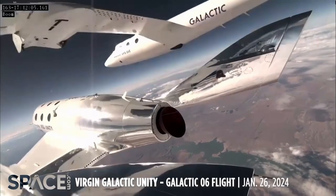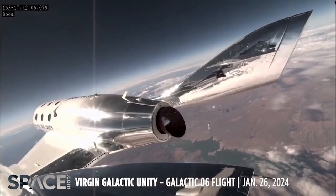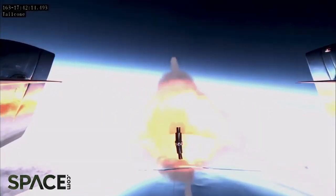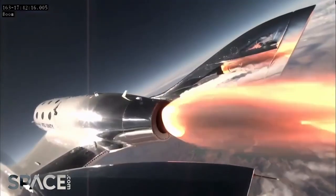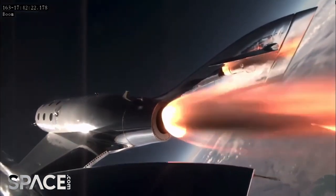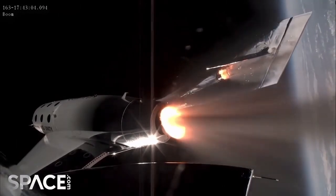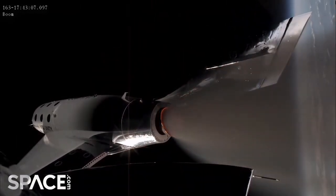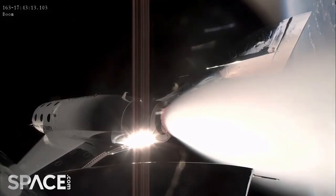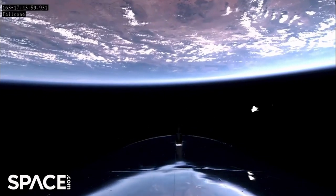In other news from Virgin Galactic, as you can see here, there was a pin that actually fell off of the spacecraft in their latest flight. This flight was carrying four passengers without an astronaut observer. Virgin Galactic has said that this pin is not load-bearing in any way and doesn't affect the flight performance of the ship or the mother ship. They said it is a pin to help align the mating of the two craft together.